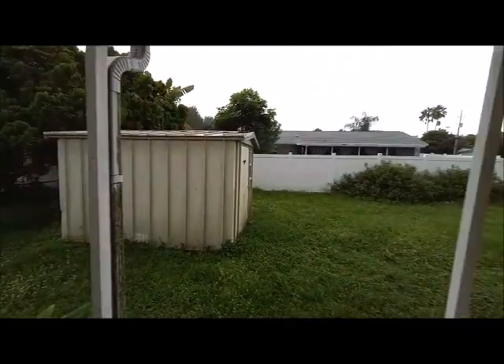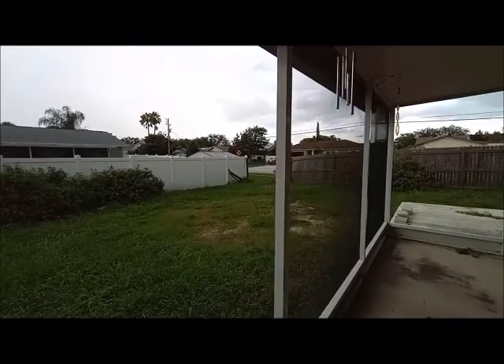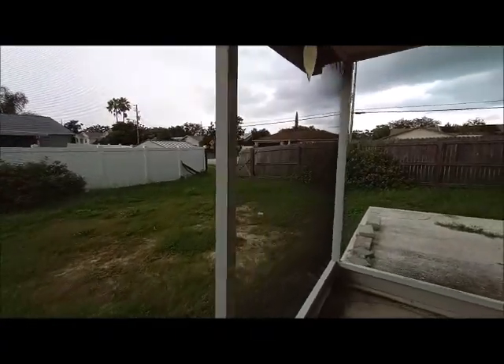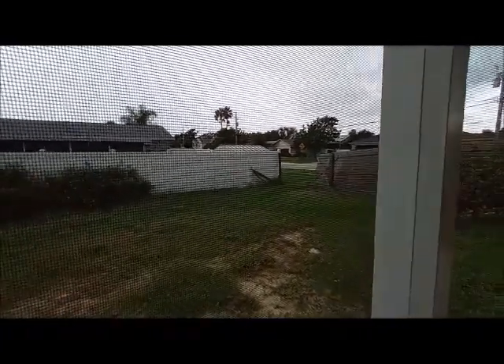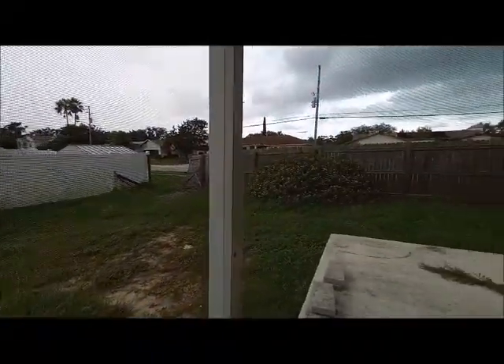There is the shed. There is that broken part of the fence, as I told you. It looks like it's been a gate where they can park a trailer or a car from the other side of the street.